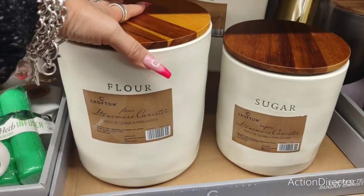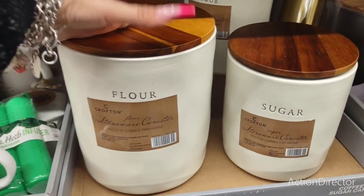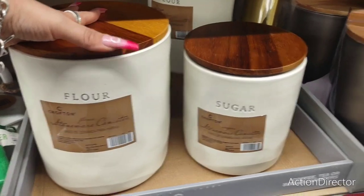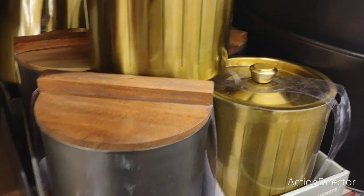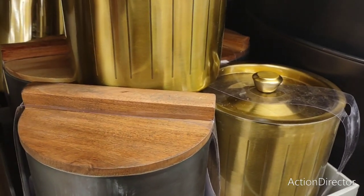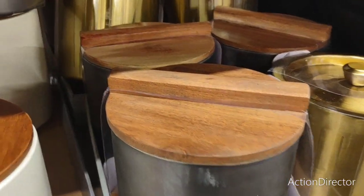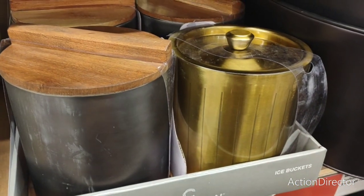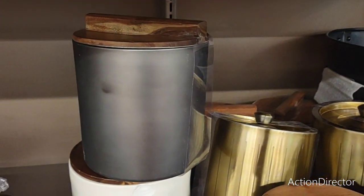We're going back to the 70s with mugs — $3.99. 'Warmest Energies' — these are really, really cute, and I like them together. Someone said they're like Threshold, and I agree — just cheaper. These decorative pieces are $13.99 — flower, sugar — super, super cute.